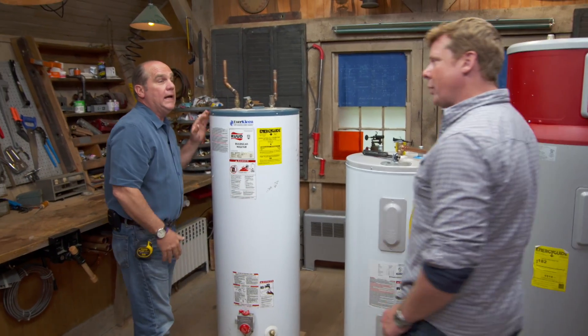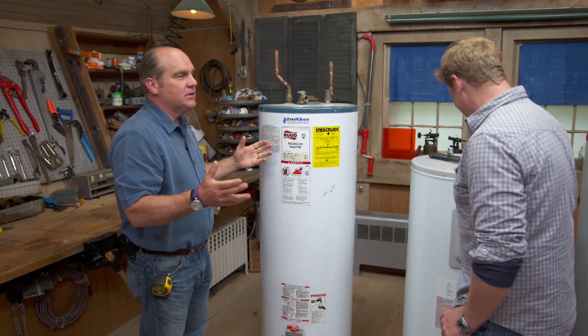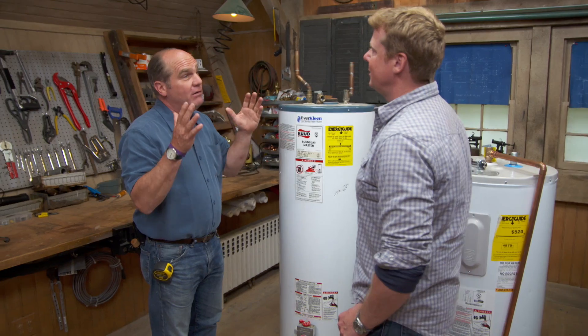So Richard, new regulations on water heaters? Absolutely. I've been expecting you, so I set up some water heaters. These laws were passed five years ago and they've now come into play.